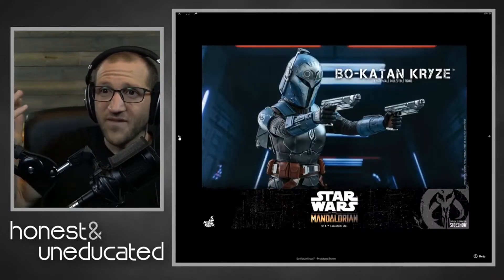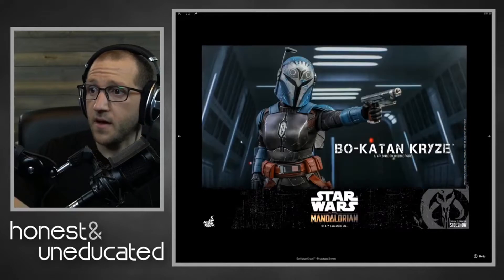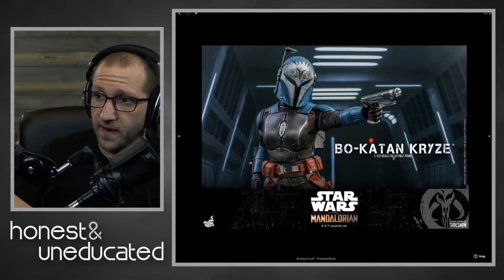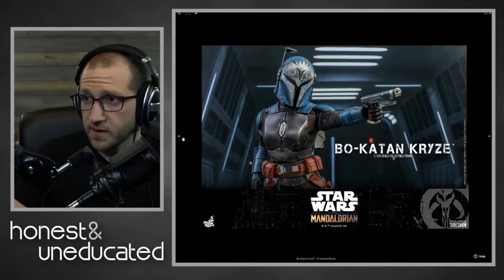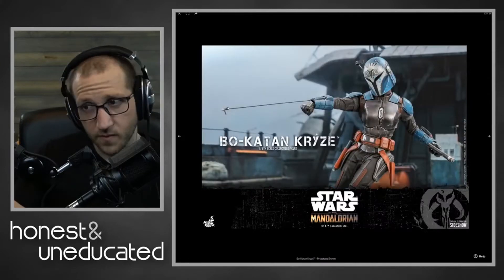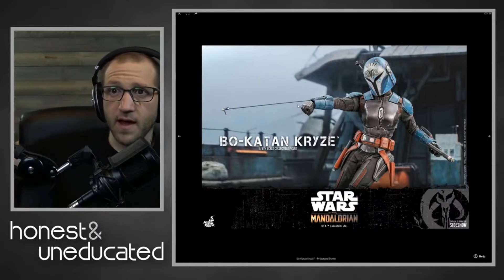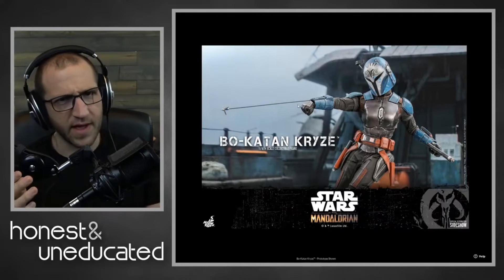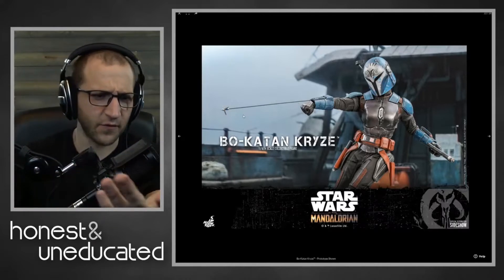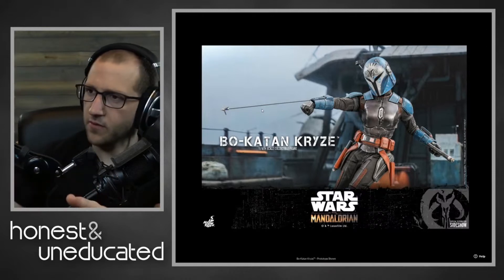She's the only female Mandalorian you can really get from Hot Toys, so she's got that going for her. I like the faux leather on the belt — that looks awesome. The chest piece looks good, the blues look good, and the weathering on the chest piece also looks good. I'm glad she comes with the grapple line too — they give you one single hard one to actually pose with, which is nice.